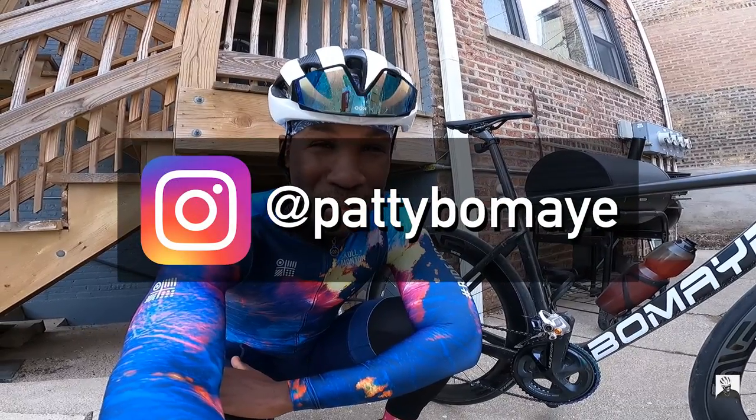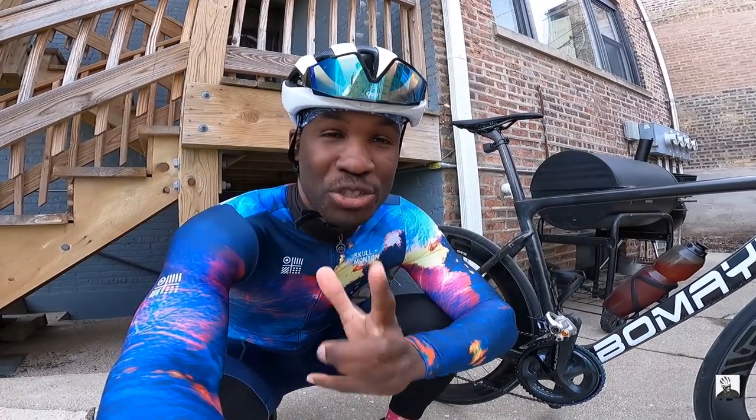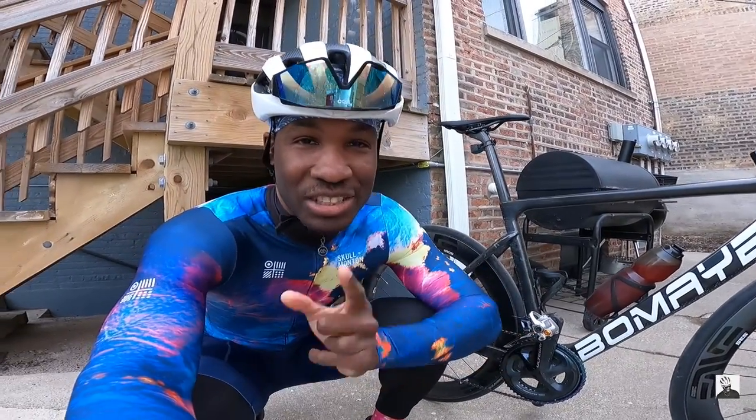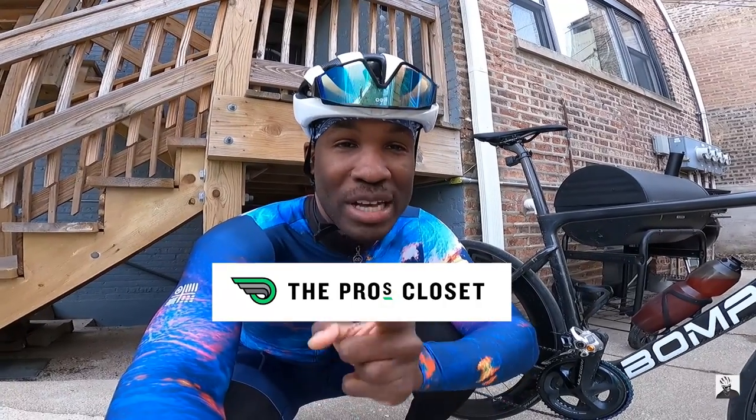Welcome to another episode with your boy Patty. Welcome back to the channel, boys and girls. In today's video, we are doing a final review on my Envy 5.6 SES wheelset. This video is sponsored by The Pro's Closet — they've been amazing to work with, and I will have a code for you guys down below to receive free shipping on all of your purchases.